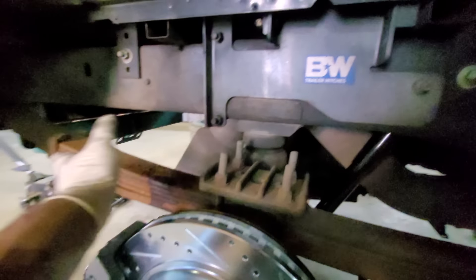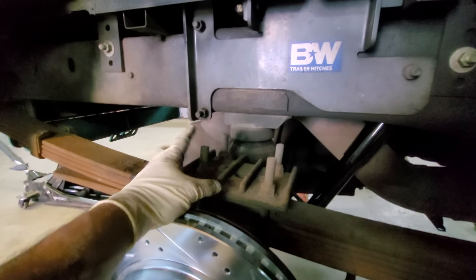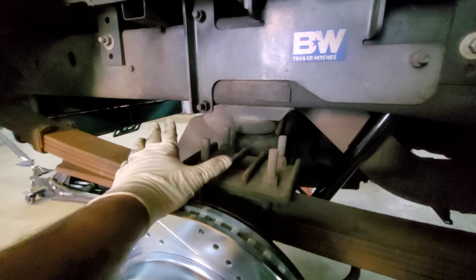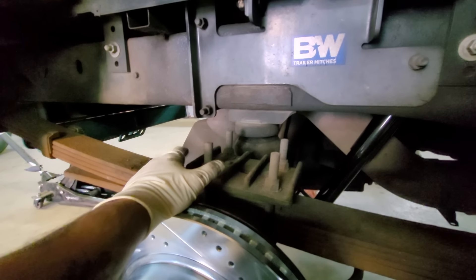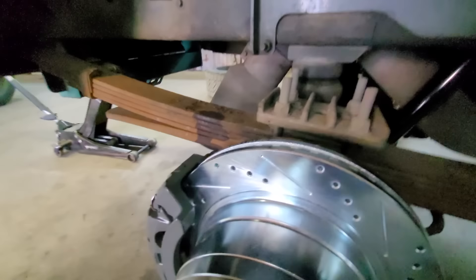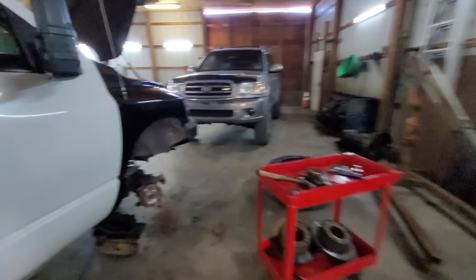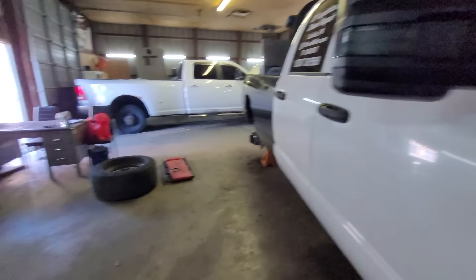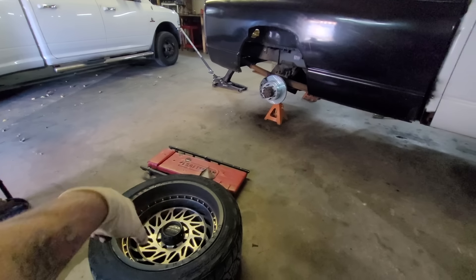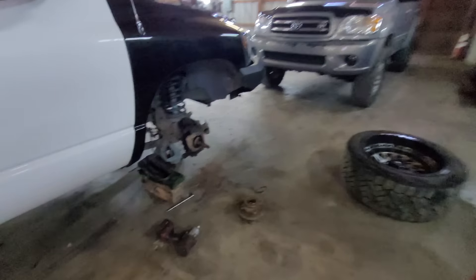I'm still looking to get an out-the-back exhaust eventually — getting rid of the axle dump. It's nice to keep soot off the trailer, but it does get a little noisy once you're loaded up. Rear is done; now moving to the front. My wife is coming to bring me eggs and tacos, so I'll have her help bleed the rear. I'm also going to do a tire rotation — pop the fronts into the back — and get that wheel cleaned up since it's been metal-on-metal.